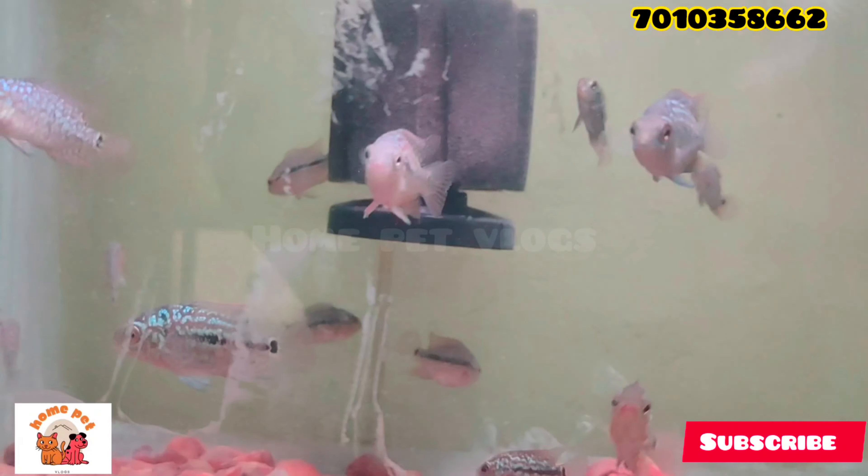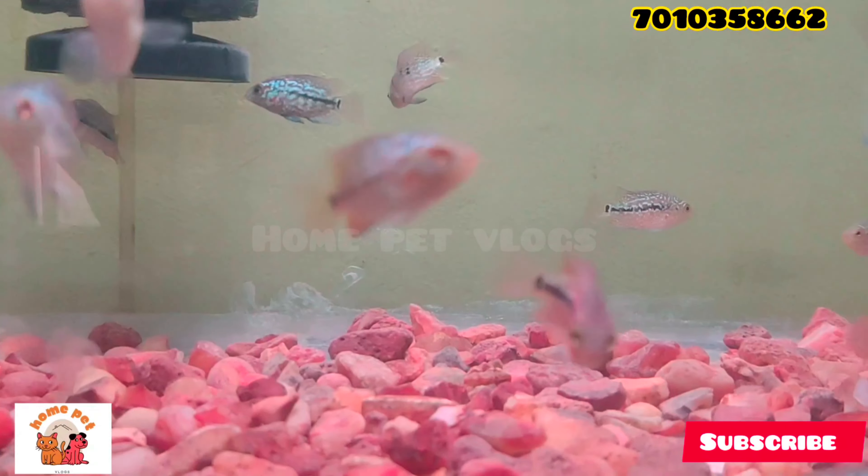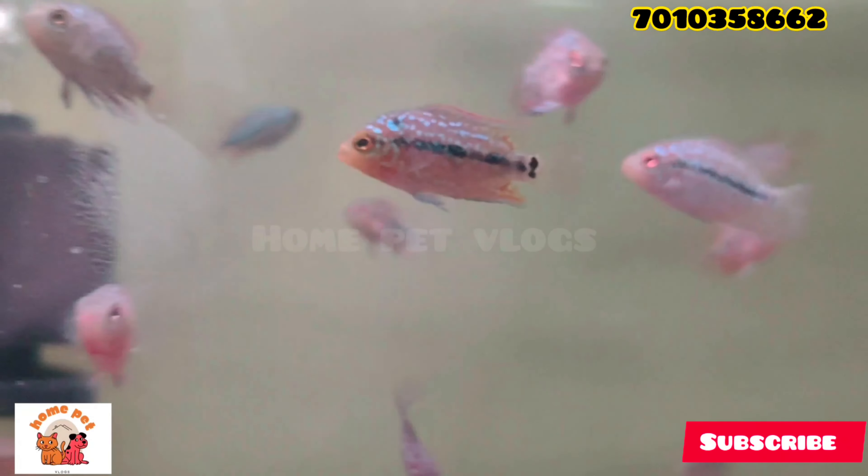Hello, my name is F2 Compa Price. Subscribe, like, share and comment. Now, you can see F2 Compa Price.